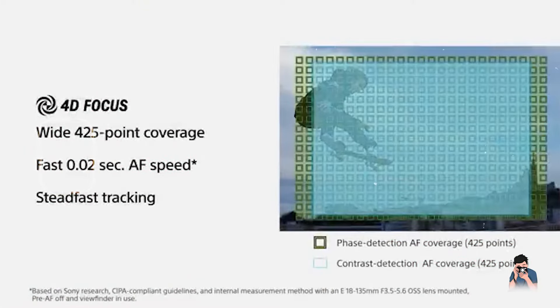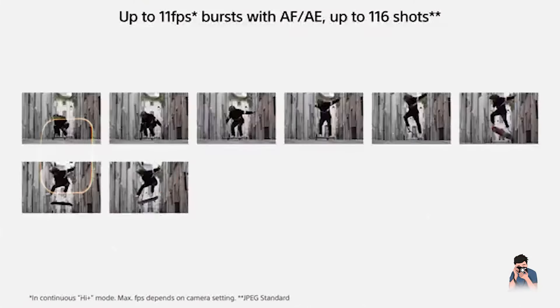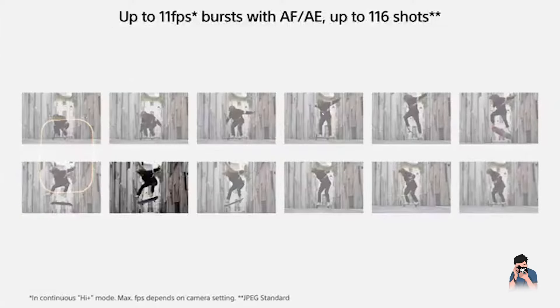Whether you're a seasoned street photographer or just starting out, there's a perfect camera here for you. Let's dive in.